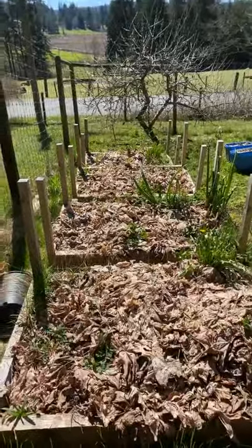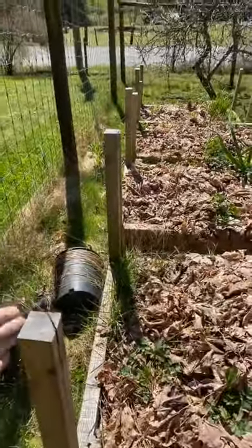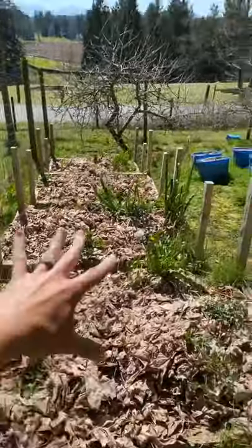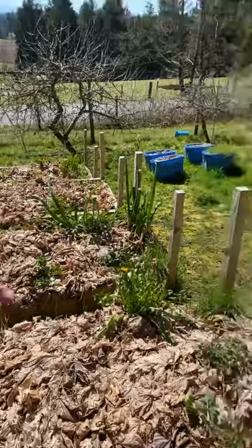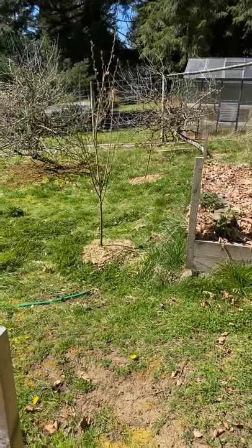You can cover these beds or put mesh over them if birds or bunnies become an issue. We'll uncover them really soon and start putting plants in as it's starting to get warm enough. We grow zucchini, cucumber, tomato, peppers, broccoli, Brussels sprouts, celery, all your herbs, potatoes — so many different things.